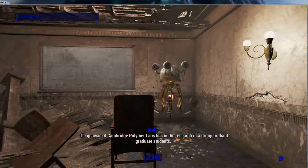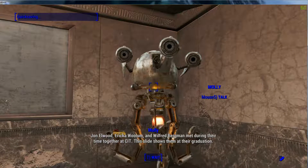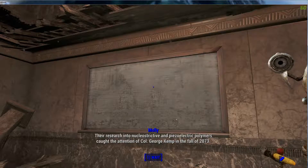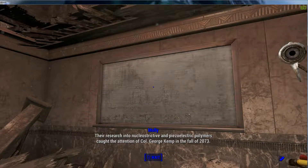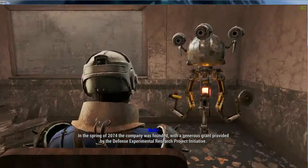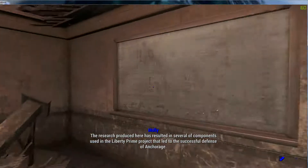This is kind of the only seat. The Cambridge Polymer Labs lies in the research of a group of brilliant graduate students: John Elwood, Erica Woolam, and Wilfred Bergman, who met during their time together at CIT. This slide shows them at their graduation. Their research into nucleostrictive and piezoelectric polymers caught the attention of Colonel George Kemp in the fall of 2073. In the spring of 2074, the company was founded with a generous grant provided by the Defense Experimental Research Project Initiative.